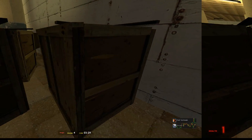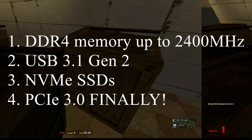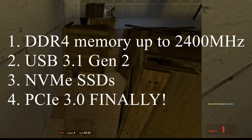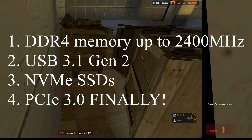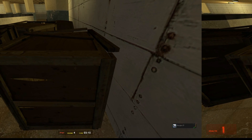I'm excited for the actual AM4 socket here because with the new chipsets like B350, we will get DDR4 support — great for those APUs — USB 3.1 Gen 2, NVMe, and PCIe Gen 3. AMD is finally catching up with all of these great features.